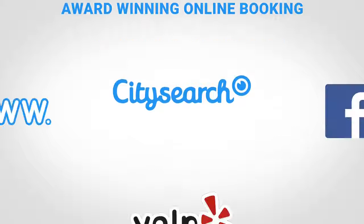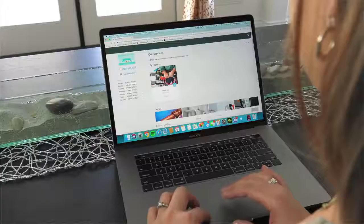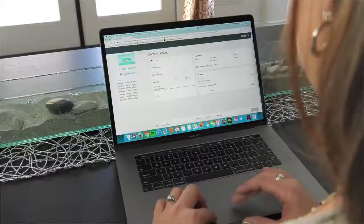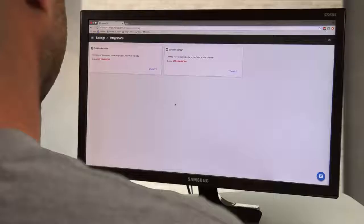With our online booking tool, you can give your future customers the ability to book directly into your available schedule from your website, Yelp, Facebook, Bing, City Search and more. Customers expect to be able to book you online and now they can with just a few simple clicks. Your customer will select a service, pick a time slot from your updated schedule and enter their address. With this feature, you will never again have to worry about being chained to your phone.